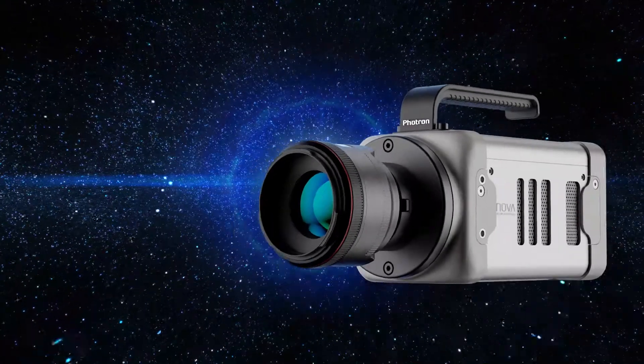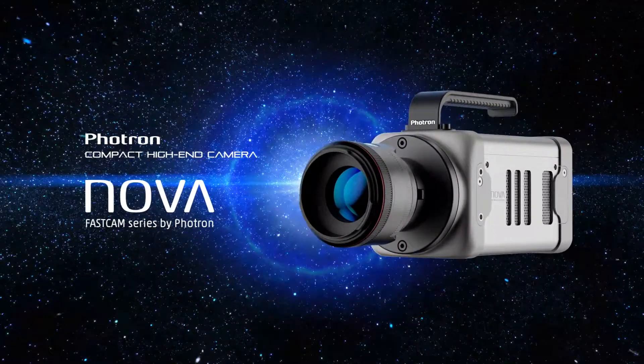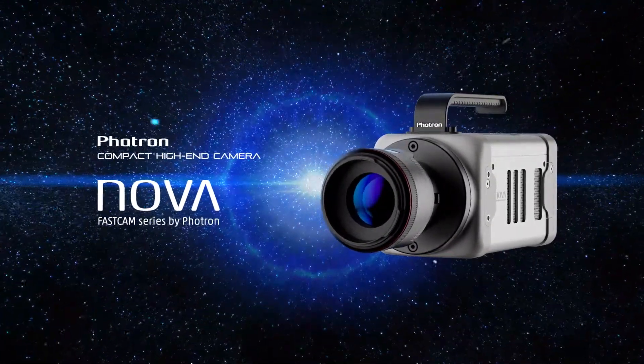The compact high-end camera for a variety of applications — the latest addition to our FastCam series: the FastCam Nova. Innovation is creating new things never seen before.